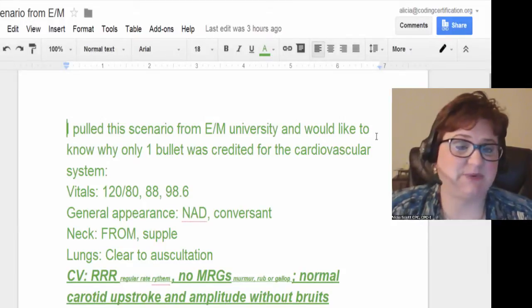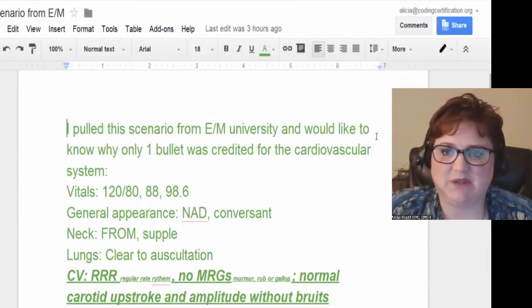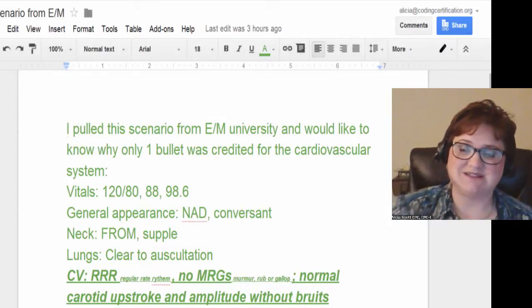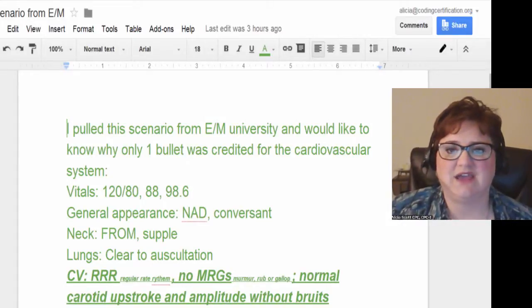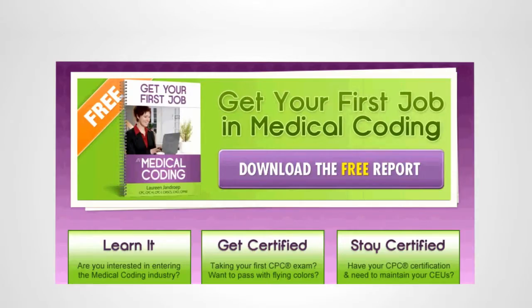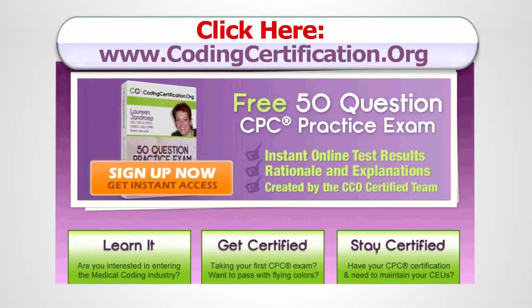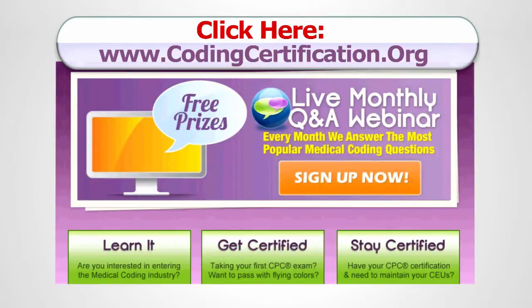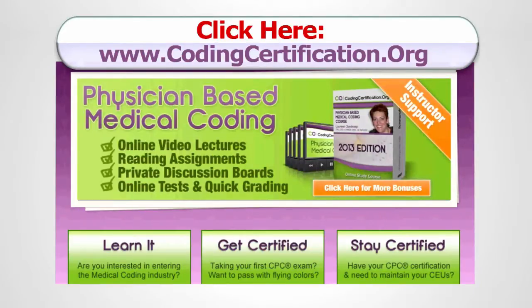Laureen is our expert on E&M leveling, and if you have trouble with E&M, you might want to look into the CEU package we have for E&M, which is fantastic. That's how I got better at doing E&M — doing Laureen's course — and I got better at explaining it to students. For more CPC exam tips, coding certification training, and CEU credits, go to www.codingcertification.org.